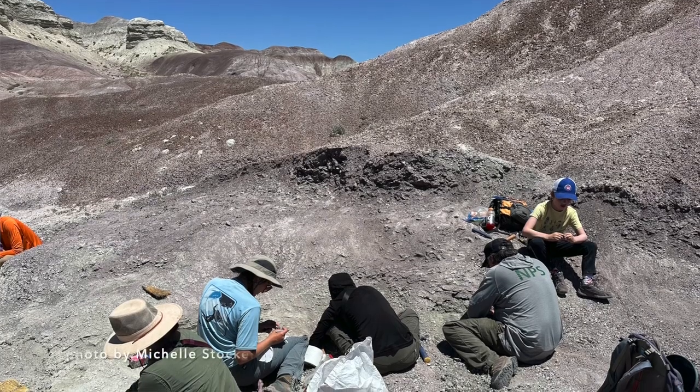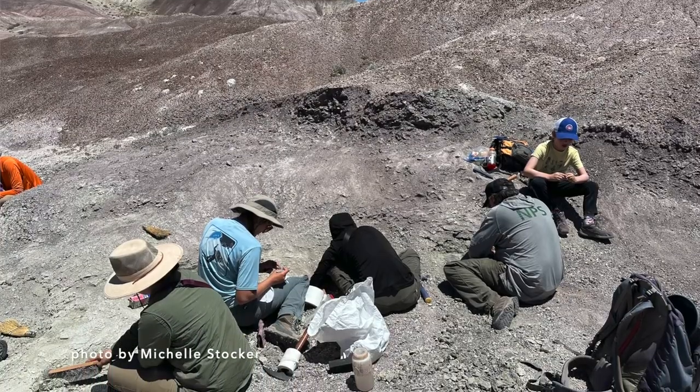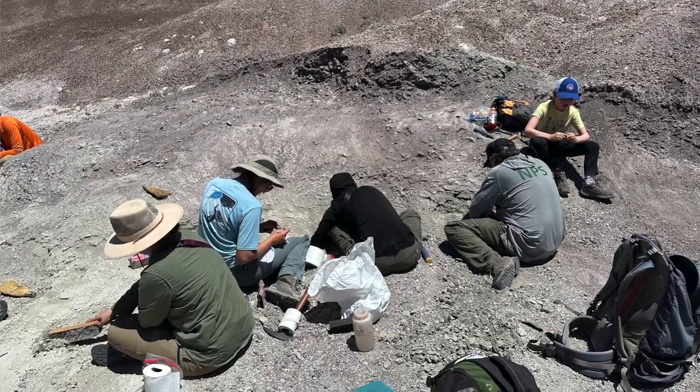We have decided to name this new species Microsemiodes sonsolensis, meaning 'small punisher from the Sonsola.' This new species was discovered at a site called the Green Layer locality, which is about 215 million years old during the Norian stage of the Late Triassic.